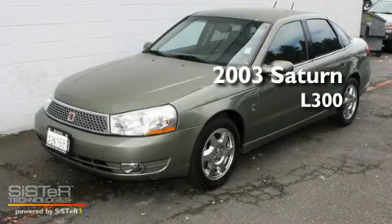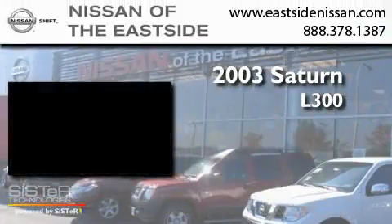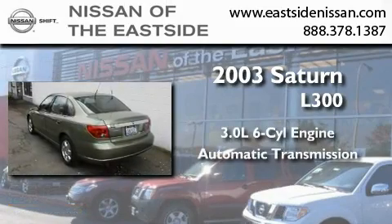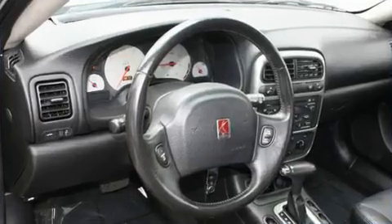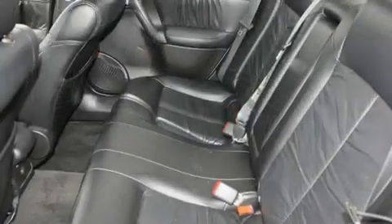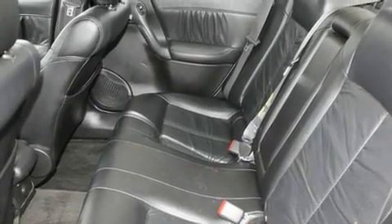This is a 2003 Saturn L300. It features a 3.0-liter six-cylinder engine and an automatic transmission. Its top features include heated seats, a rear window defroster, and an MP3 CD changer.